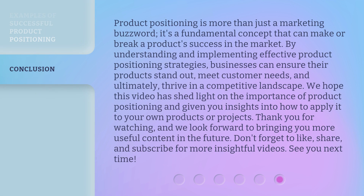Product positioning is more than just a marketing buzzword — it's a fundamental concept that can make or break a product's success in the market. By understanding and implementing effective product positioning strategies, businesses can ensure their products stand out, meet customer needs, and ultimately thrive in a competitive landscape. We hope this video has shed light on the importance of product positioning and given you insights into how to apply it to your own products or projects.